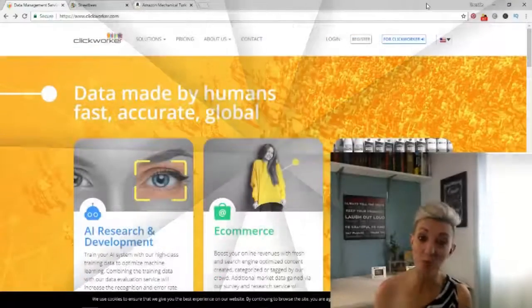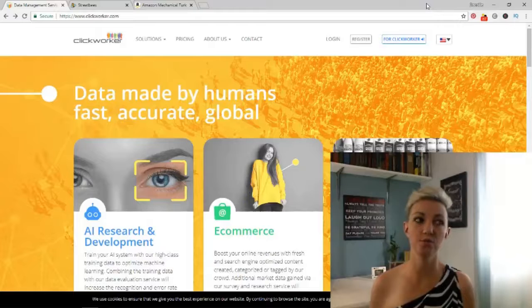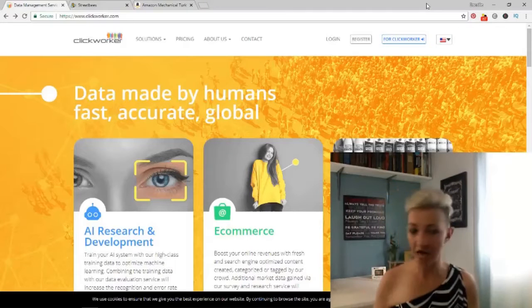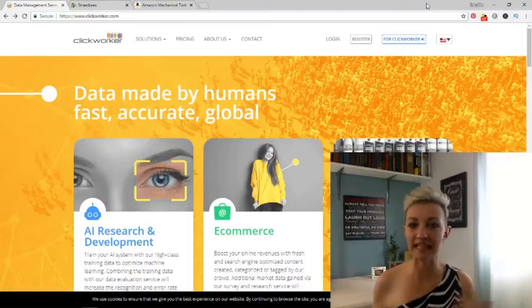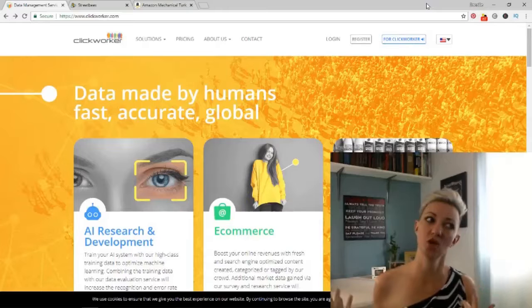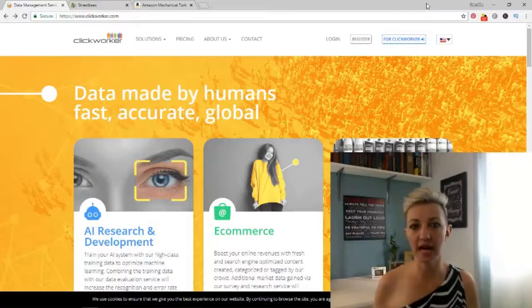The first site is Clickworker. I enjoy this site because I can just go in. I don't have to talk to anybody. I don't have to make phone calls. I don't have to send emails. I don't have to do any of that stuff. I just go in and do the little tasks that they ask, and it's mostly copy and paste jobs on here. It's really, really straightforward. It's simple. You just follow each step in the guidance.